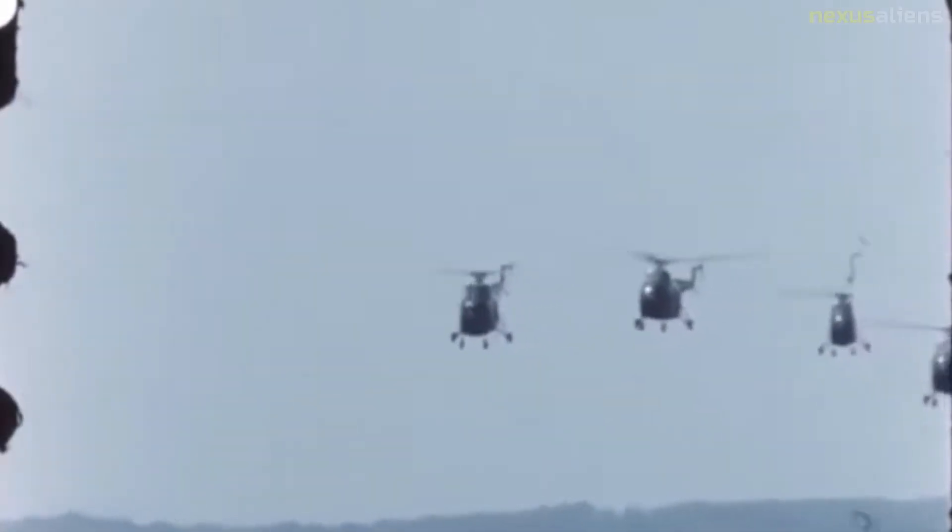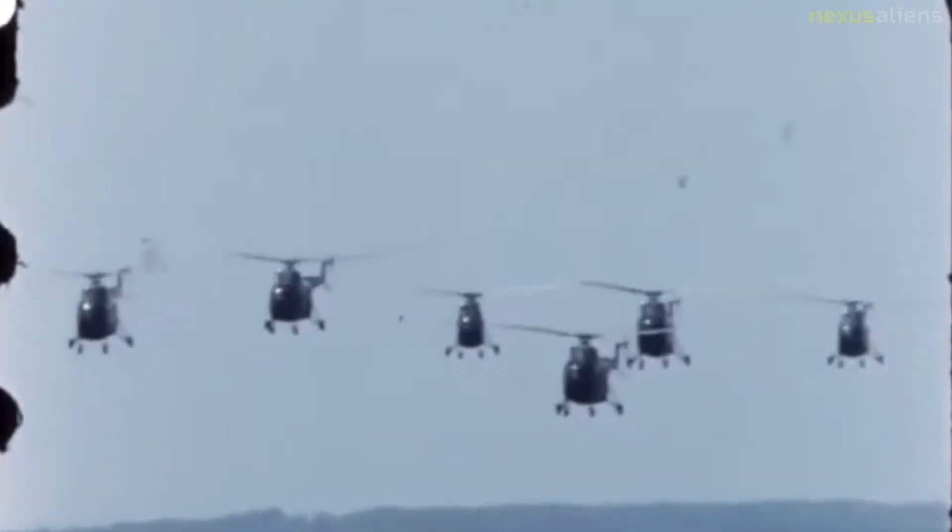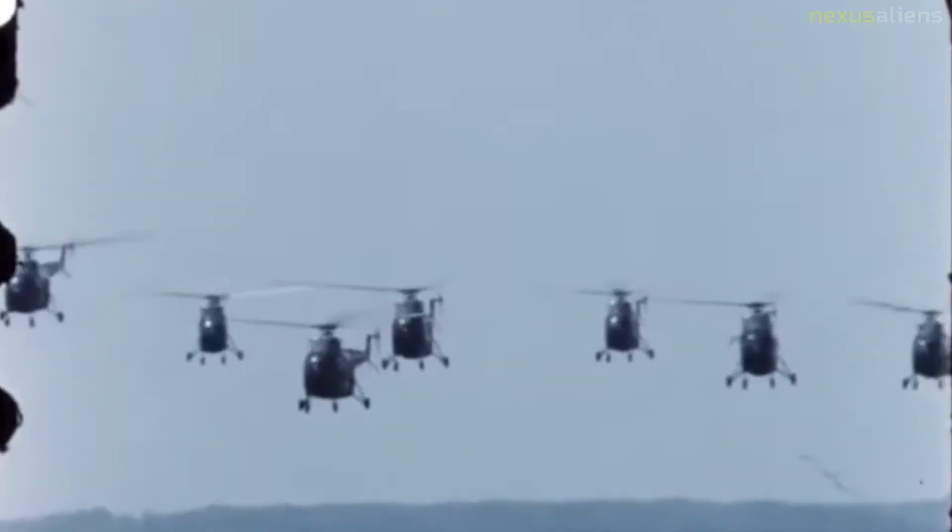The helicopter was widely exported and used by many other nations, including Portugal, Greece, Israel, Chile, South Africa, Denmark, and Turkey.